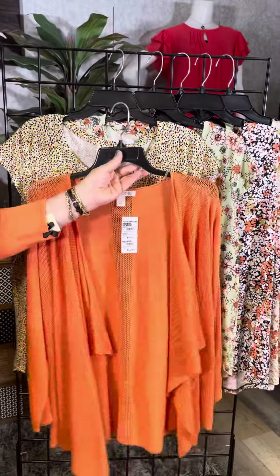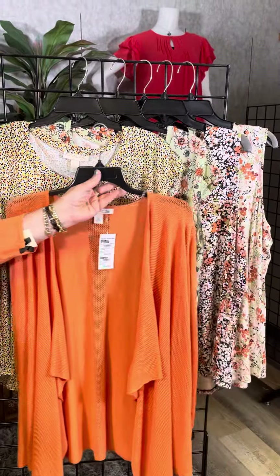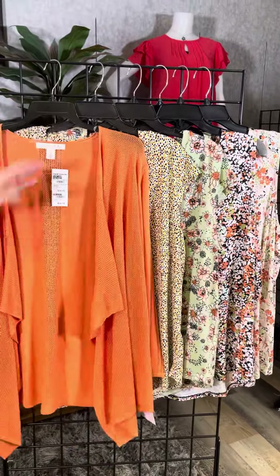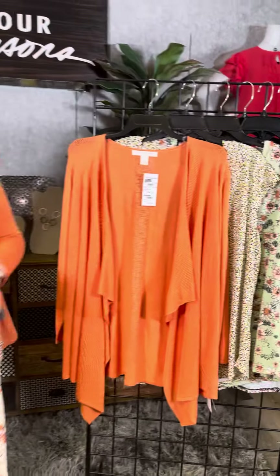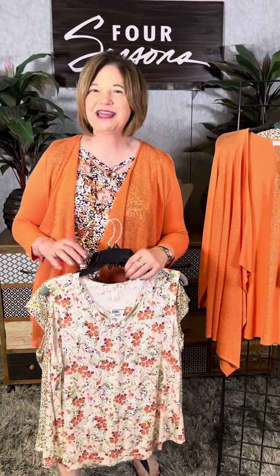Here's the sweater in Plus, and each piece really just picks up that mango color and creates a very pretty look. Four Seasons Emmeline in Missy and Plus Sizes — beautiful tops, great cardigan. Check it out in our stores or online at fourseasonsdirect.com.